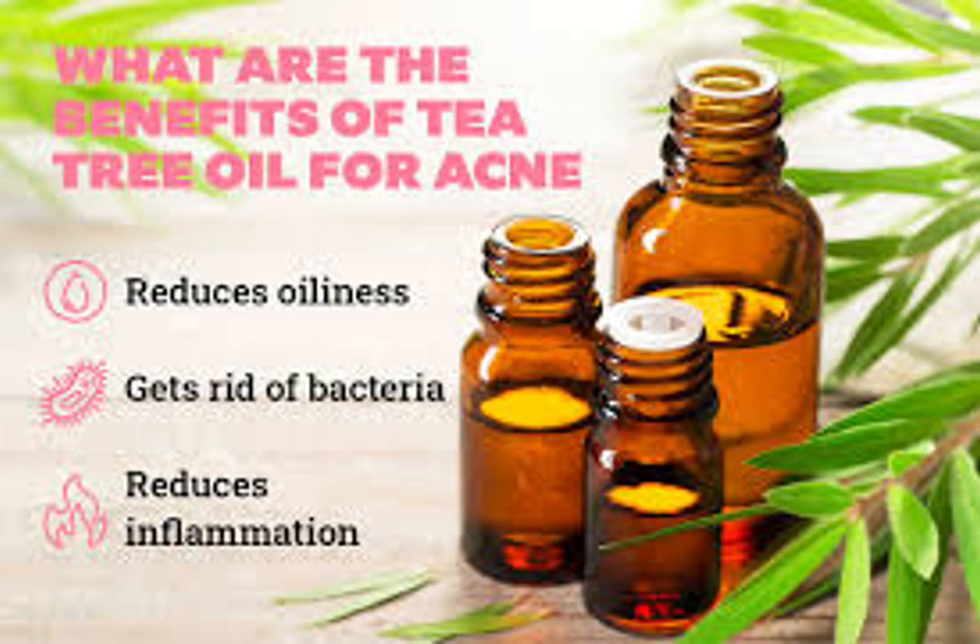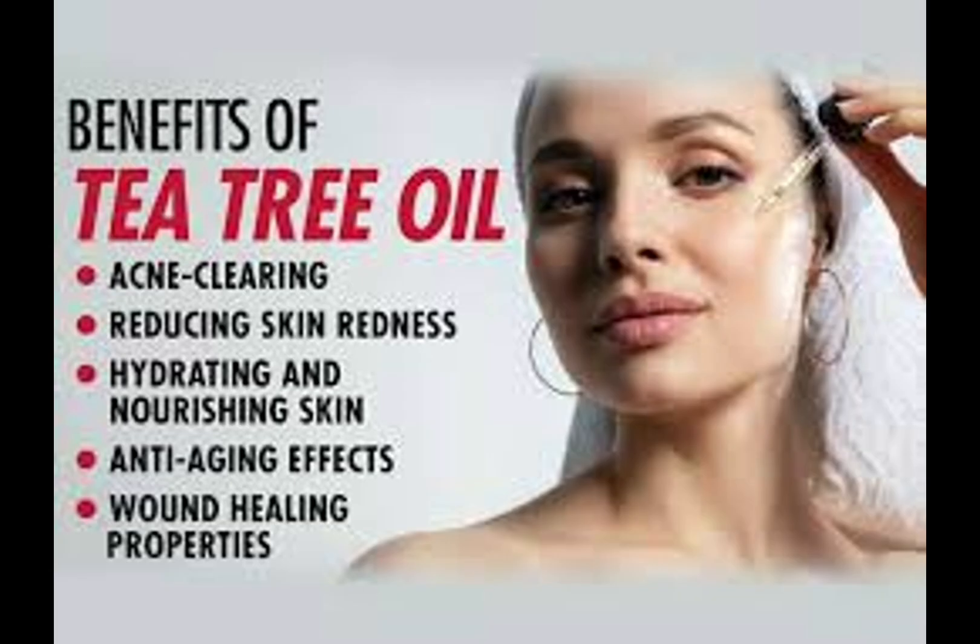Research suggests that it is as effective as benzoyl peroxide. It can soothe the redness, swelling, and inflammation. T3 oil penetrates the pores to remove toxins and prevent clogging. It can also lighten acne scars and it is also used as a treatment for acne.